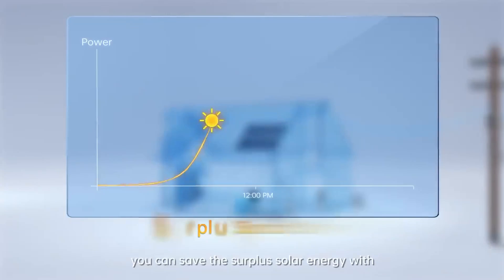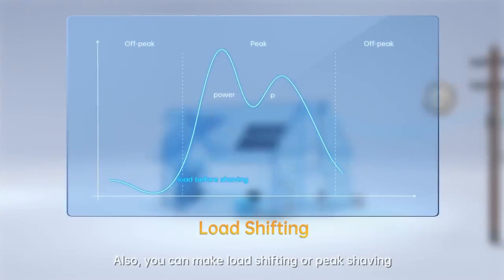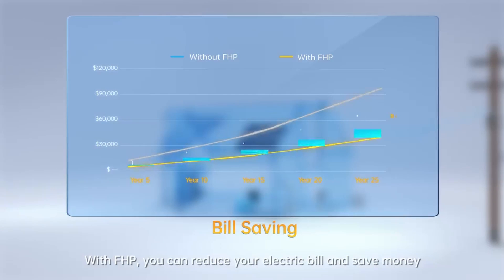The A-Gate integrates all power sources — grid, solar, batteries, even generators — through a clearly designed panel with all-AC connectivity. Homeowners can choose multiple energy plans: for instance, the battery can be charged from solar as a priority, or the home can be powered first by solar with overflow going to charge the battery. Our load-shifting feature lets the battery charge from the grid during low-demand, low-cost times like nights, then power the home during peak periods like late afternoon and evening.